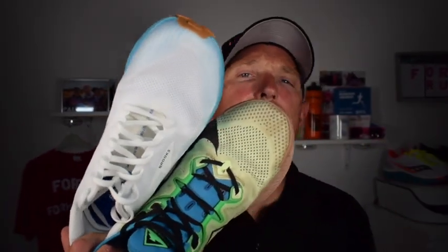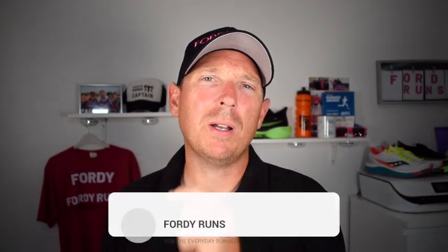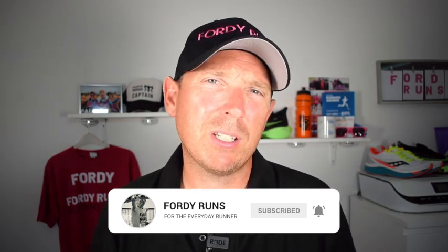Hey, what's up guys. In this video we're comparing the Brooks Catamount versus the Nike Pegasus Trail 2. Welcome back to Foolery Runs. If this is your first time, smash that subscribe button, go to our Facebook page and join the Foolery Runs community, and check out the description — there are links to both of these shoes.